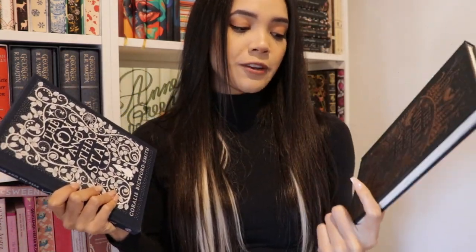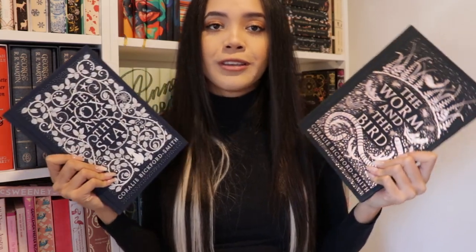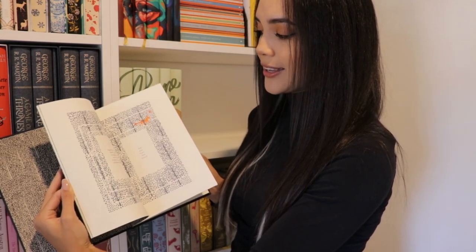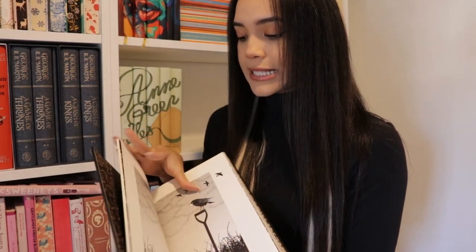Getting close to the end of the shelf, we have two books from the same author, Coralie Bickford-Smith — the illustrator of the Penguin Clothbound Classics editions. She also has a few books of her own originals, which are wonderfully designed beautiful naked hardbacks. They're more geared toward a younger audience but older people can still appreciate how nice and pretty they are. Inside is essentially an extended poem that goes through the book with lots of illustrations in her style. One is The Fox and the Star and the other, which I've read both of, is The Worm and the Bird. She has another one I don't have yet, but I'd like to purchase it eventually.